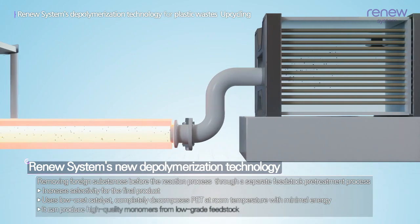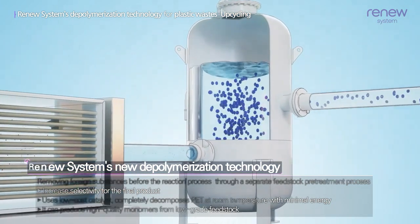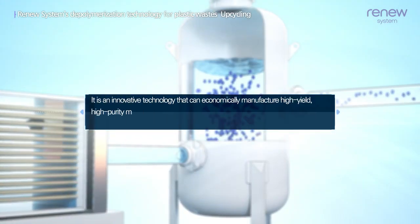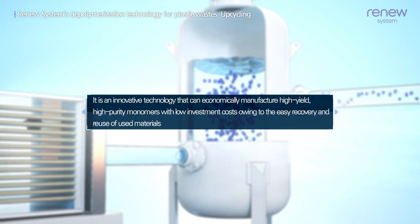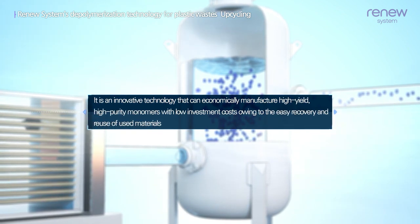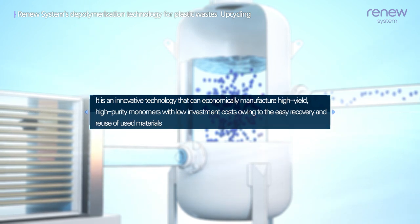By completely decomposing PET at room temperature with minimal energy, it is an innovative technology that can economically manufacture high-yield, high-purity monomers with low investment costs, owing to the easy recovery and reuse of used materials.